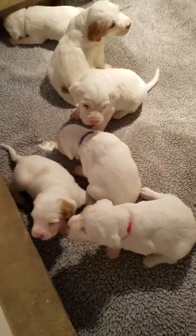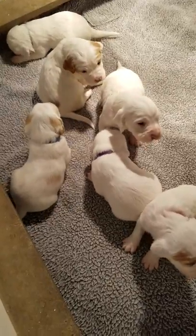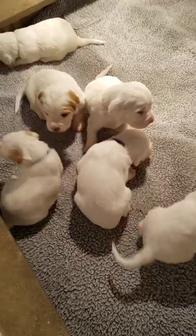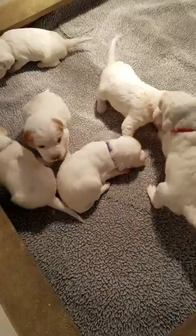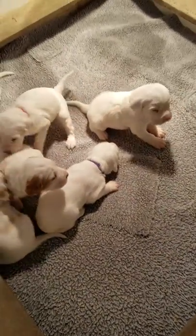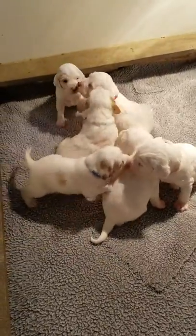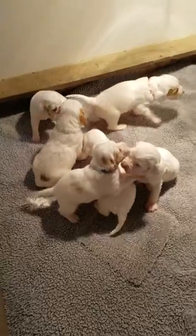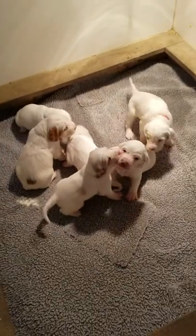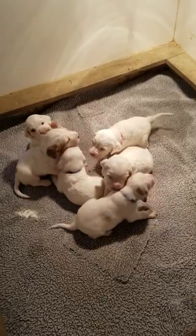Can you guys talk? Hi babies. That's good talk. That was the red collar or orange collar boy. He's a talker. They're doing really good. Three weeks old today.